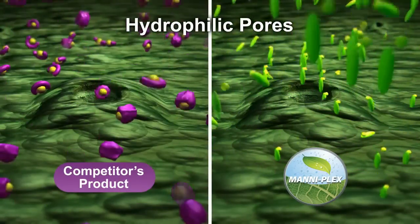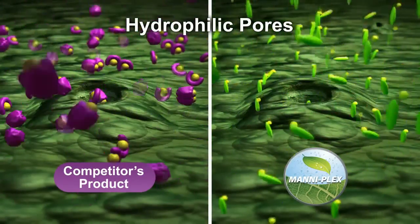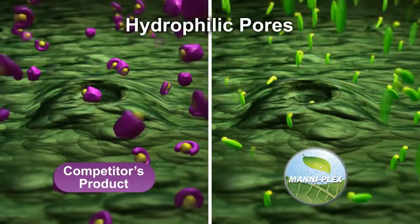Its size allows it to find its way into more of the stomatal openings and hydrophilic pores than any other product.